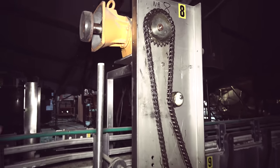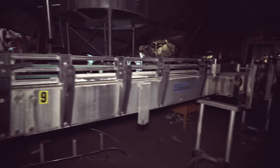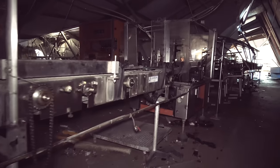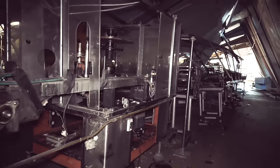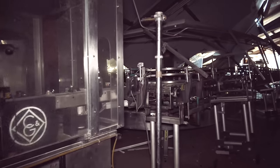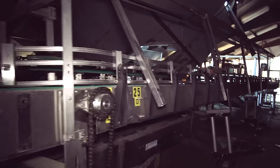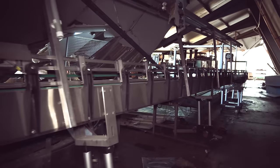Up here are the motors that drive the chains that move the conveyor belt. There also needs to be a washing plant, because bottles that get returned need to be washed. I have a question for you: how long do you think the conveyor belt is? I guess the conveyor belt is around... let's say 20 kilometers.